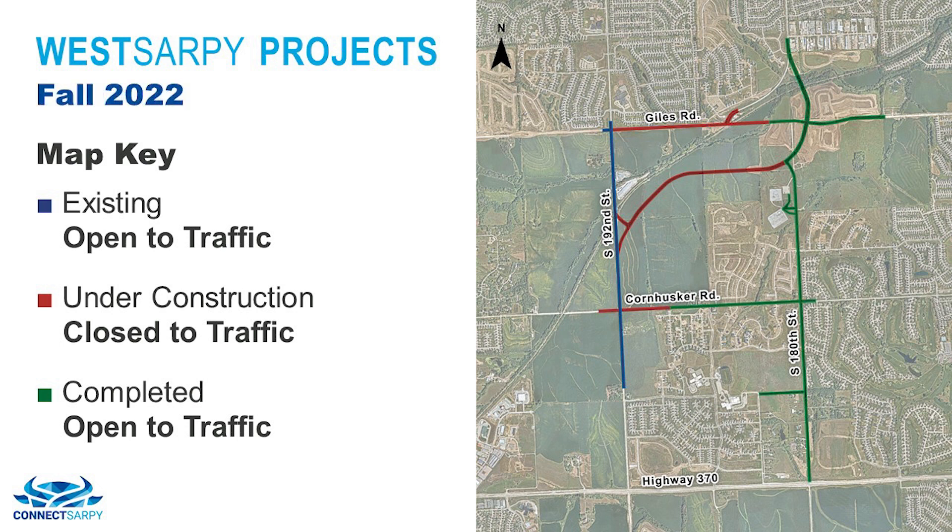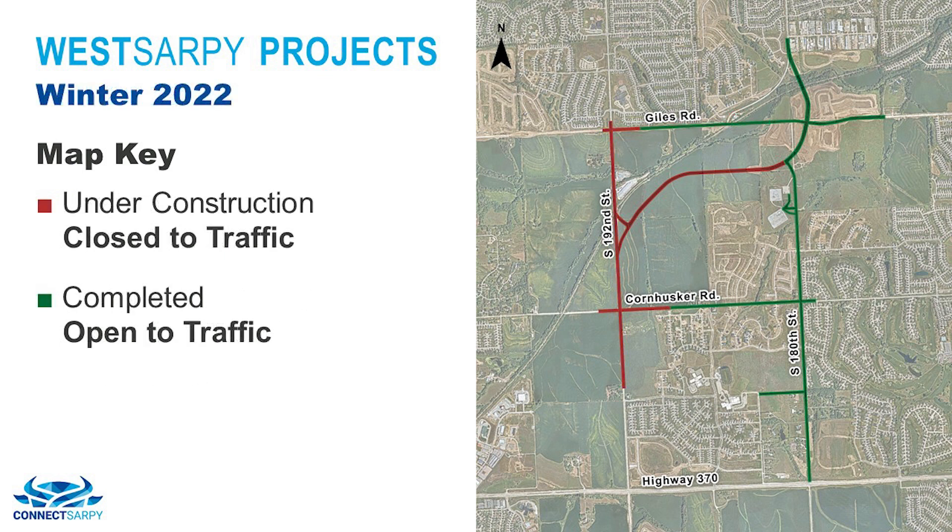In the fall of 2022, work continues on Cornhusker Road between 188th and 192nd Street. Giles Road will continue construction from 192nd to South Papio Creek, where we will be adding a lane on the south side. Meridian Street continues to have work completed in this area. The 180th Street from Highway 370 all the way north to Harrison Street will now be open to traffic. During the winter of 2022 and through completion of the program, work will be done on 192nd Street from Giles Road south to Lincoln Road, completing the overall program.